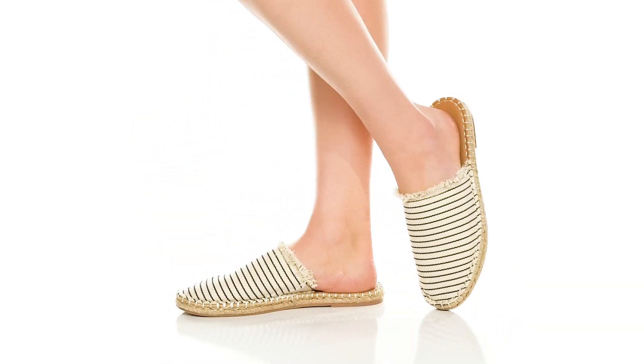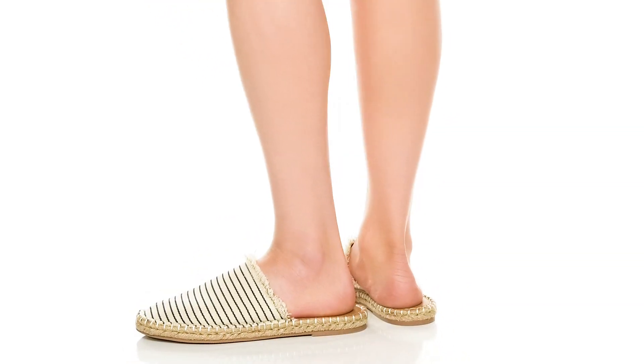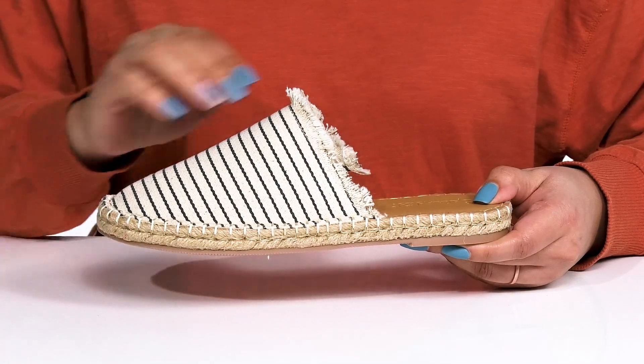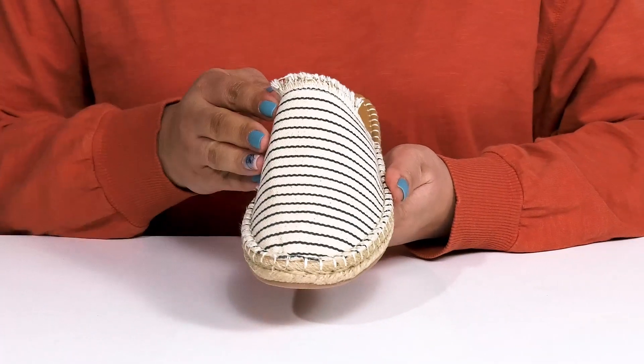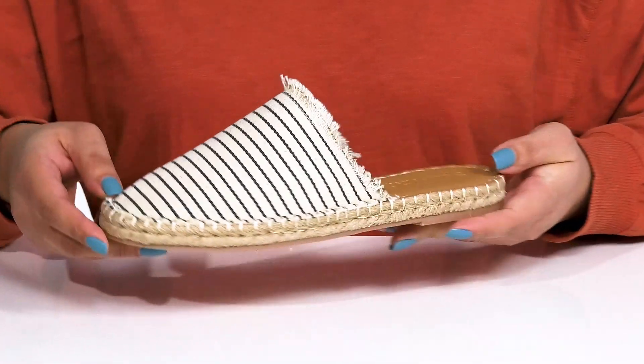The JC Shoes by Splendid feature a textile upper with a wide opening making for easy slip-on and a stretch panel on the inside to give you a snug and comfortable fit. They have some fringed edges around the collar with a striping detail on the vamp, giving you a cute and stylish look you're sure to love.